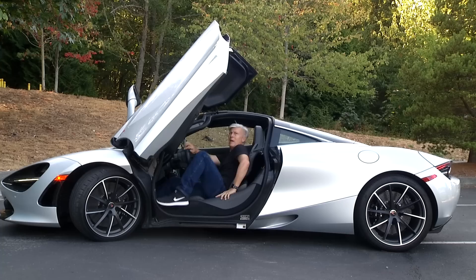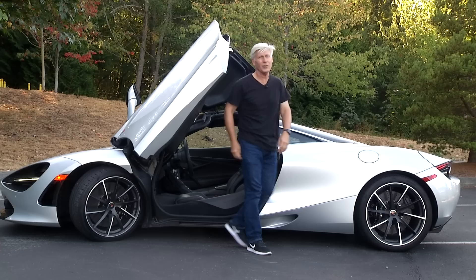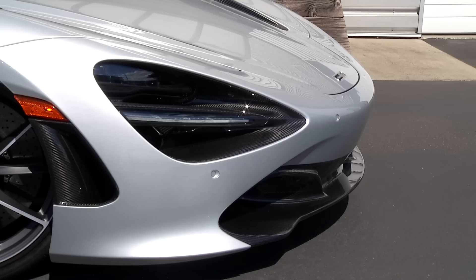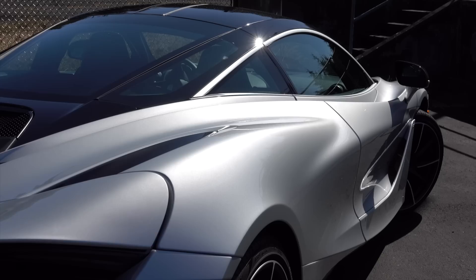Because of the new structure, the 720 has a lower sill, making it easier to get in and out of than the old 650 — though if I didn't admit that I practiced that move a dozen times, I'd be a liar. It seems McLaren designers were watching Shark Week when drawing up the 720 before switching to the sci-fi channel.